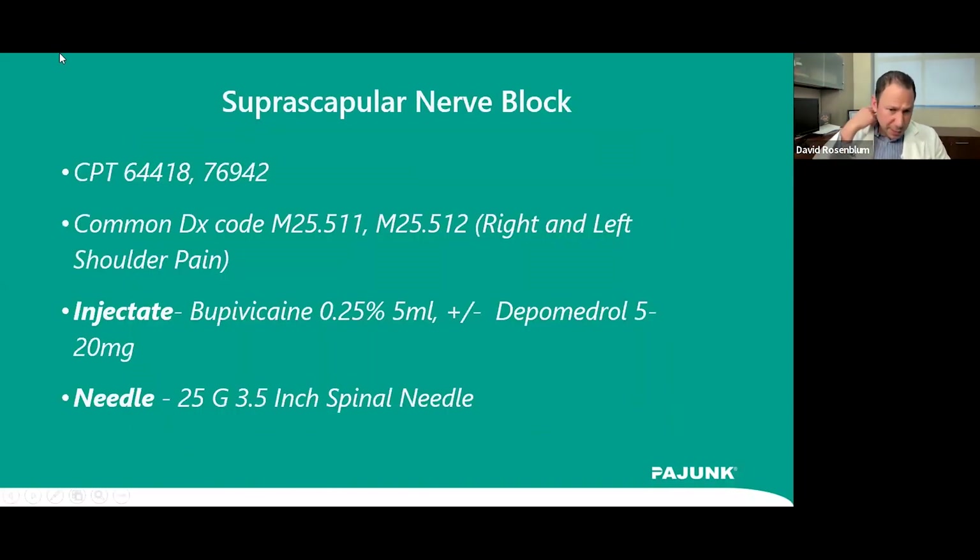The CPT codes are 64418 and 76942. The most common diagnosis code is shoulder pain, though others can apply. A variety of needles can be used — needle length is important. For most patients, you need at least 2 inches, possibly 3 inches for larger patients. For frail elderly patients, a 1.5-inch needle may suffice. Definitely use an echogenic needle especially for larger patients or if you're not comfortable finding the needle with a smaller gauge.